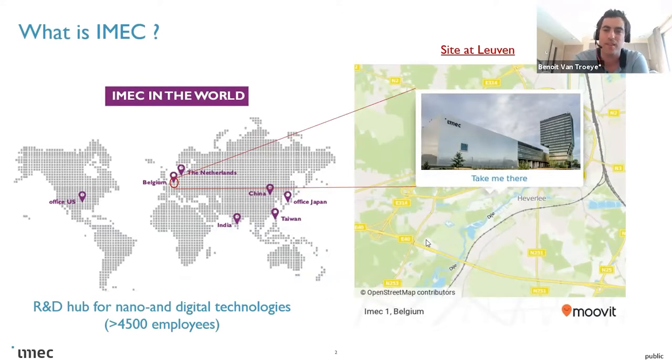Most of you may not be aware of what IMEC is, so this is just an introductory slide about the company. It's an international company which basically serves as a research and development hub for nano and digital technology, employing more than 4,500 people worldwide, with different offices — it's an international company.